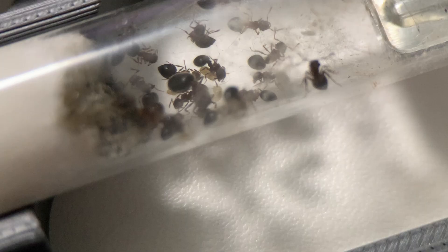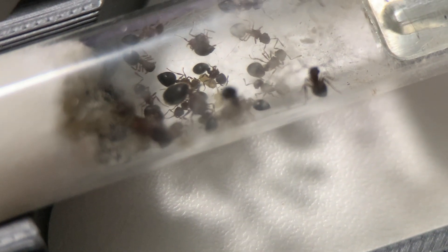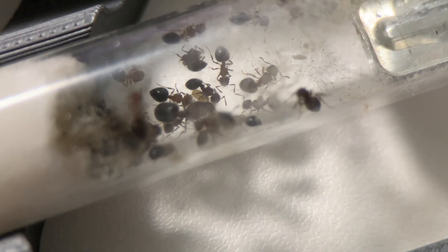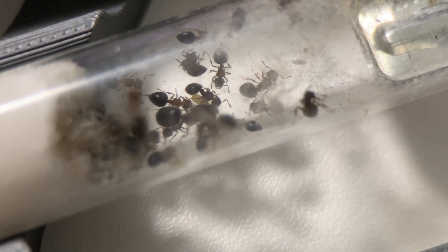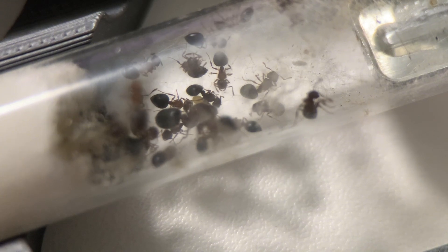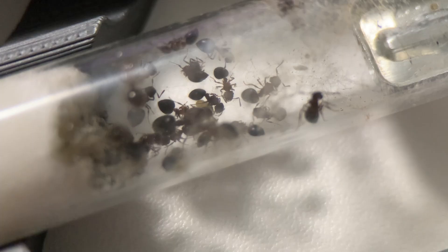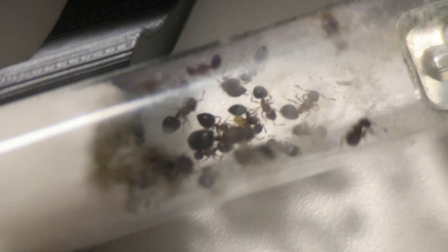As their name suggests, the bi-colour leafcutter ants, with their vibrant red fronts and dark black abdomens, are strikingly attractive, especially their signature heart-shaped abdomens. The queen's abdomen, however, is shaped more like a kiwi fruit. Their adorable appearance makes them ideal pets for many ant enthusiasts.